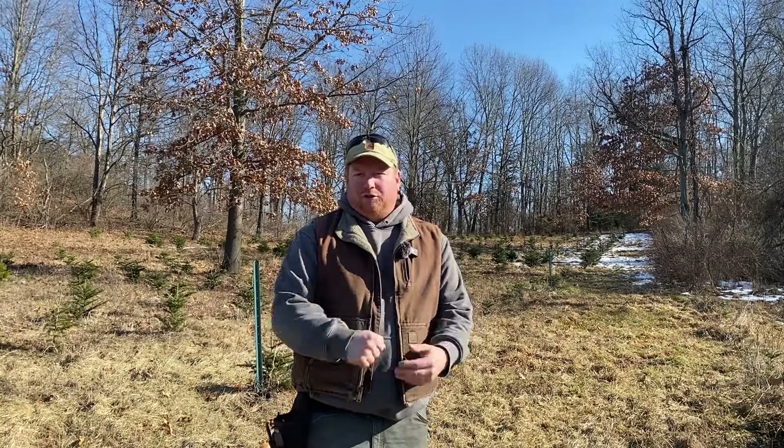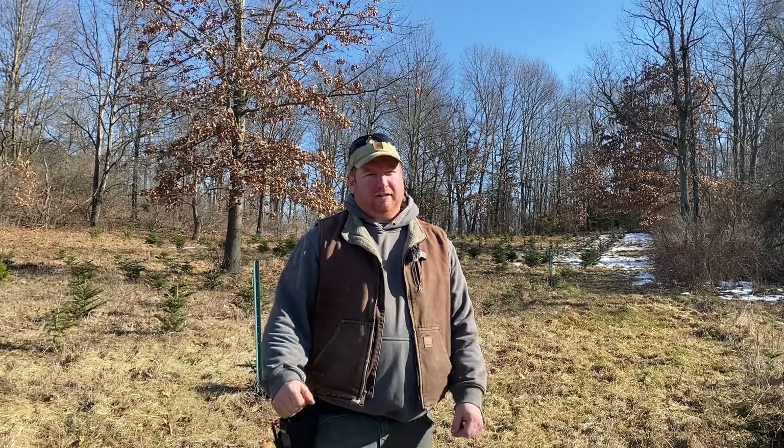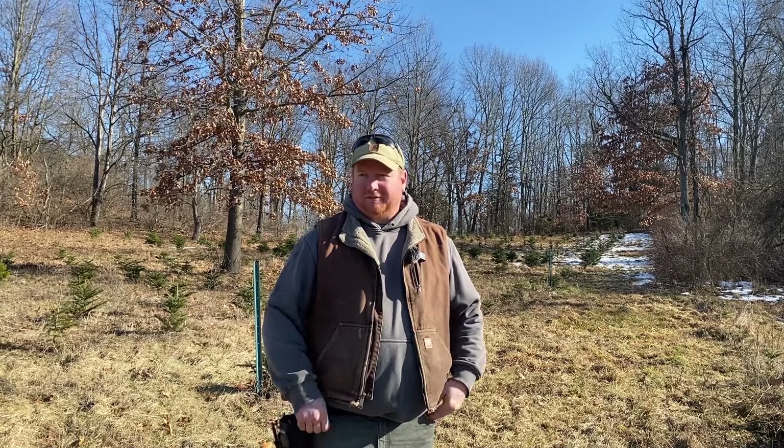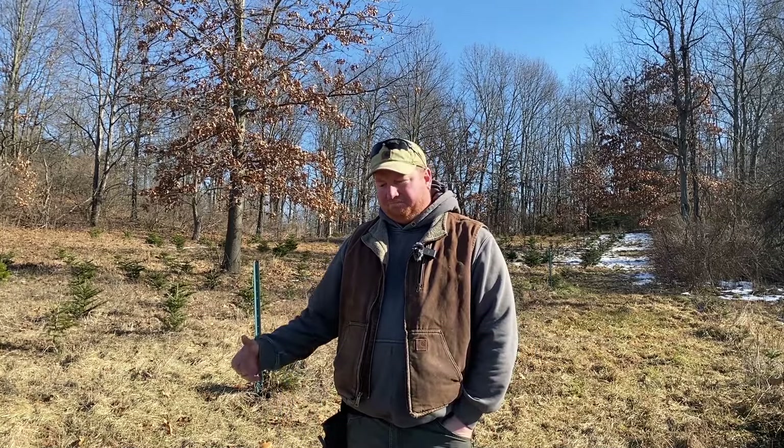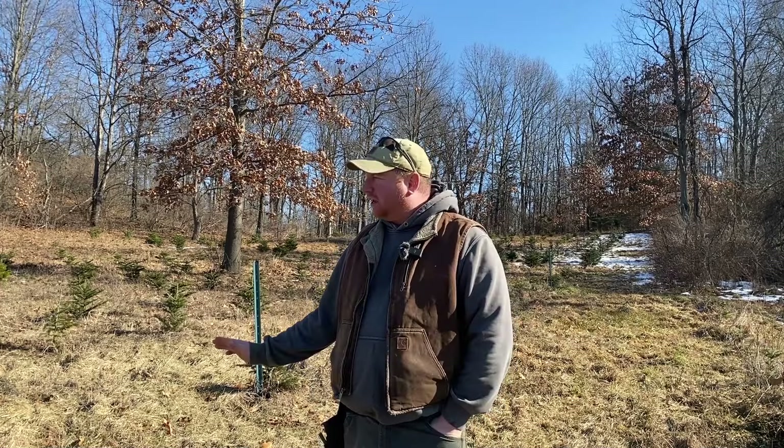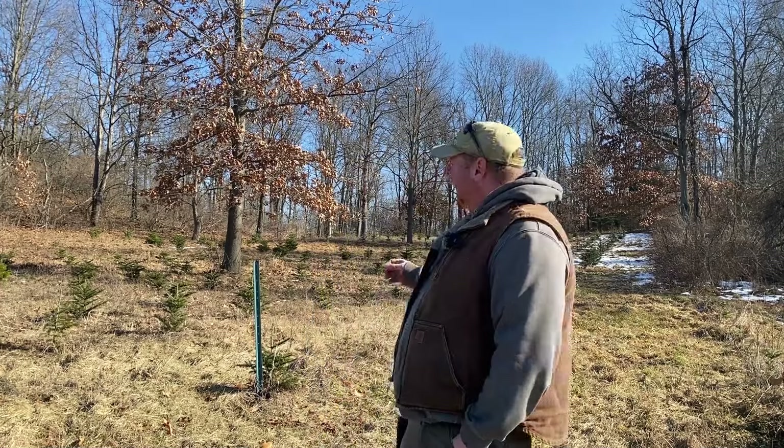Hi, I'm Tony Svon at Hillside Christmas Tree Farm. I was just doing a little walkthrough of the exotics and I saw some very disturbing damage — basically deer decimated. I knew going into this that deer did like Nordman fir, and these trees were planted in 2019. I haven't seen any damage, any nibbling, no signs until this year.